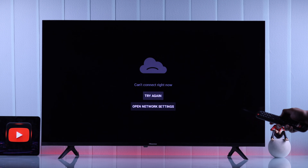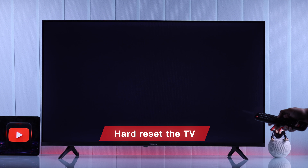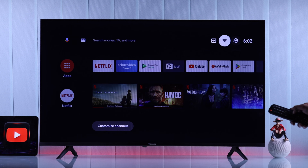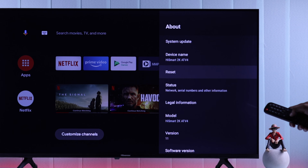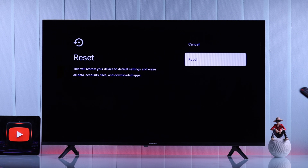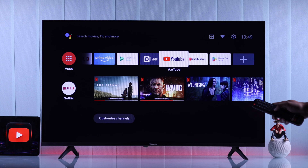Unfortunately, if even after following these steps the YouTube app won't work on your Hisense Android TV, the last thing we can try is hard resetting your Hisense TV. Go to Device Preferences then About. It's very important to keep in mind that this will erase all your data, log you out from all your apps, and erase your Wi-Fi and Bluetooth connectivity data. But this should definitely fix the YouTube app on your Hisense TV.